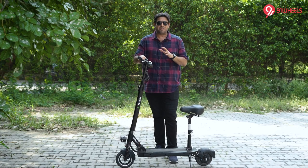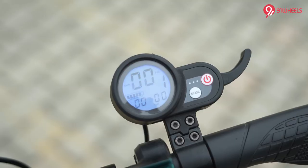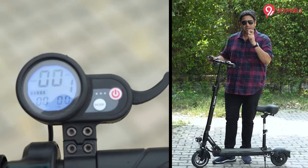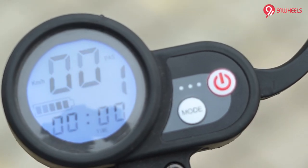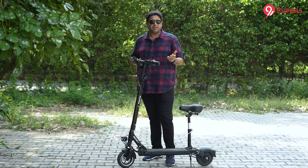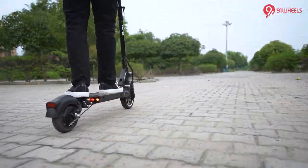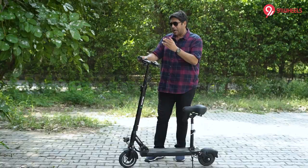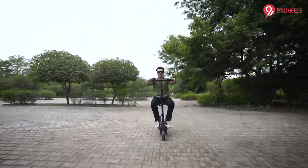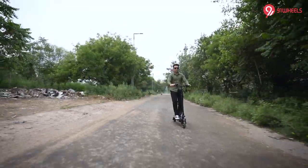This is actually a very clever machine. From a user point of view, you can control a lot of functions. There is a small display, and with the mode and power button you can control many settings. For example, there is a speed limit function — if you want to give this to someone driving for the first time, or young adults or teenagers, you can limit the speed to 10 or 12 kmph. But if you are used to it, you can unlock it as high as 30 kmph. As you can see on the screen, we hit 30 kmph. You can also control the regenerative braking.